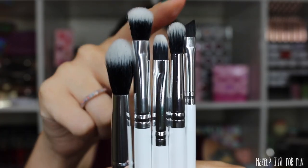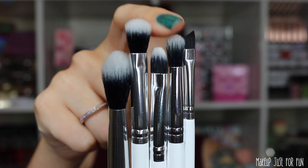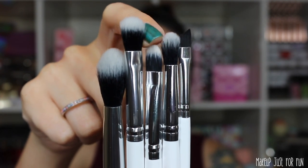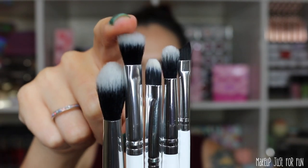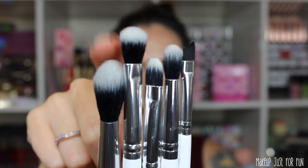The last bundle before I get into the shadows is the Mad About Hue brush set, priced at $20 US. It has 5 brushes: the small angled eye brush, the small tapered blending brush, the small shader brush, the blending brush — which is my favorite eye brush of all time — and the small fluff brush.